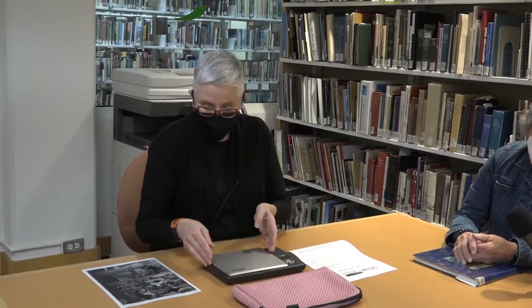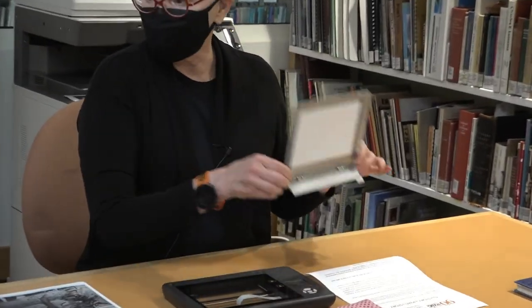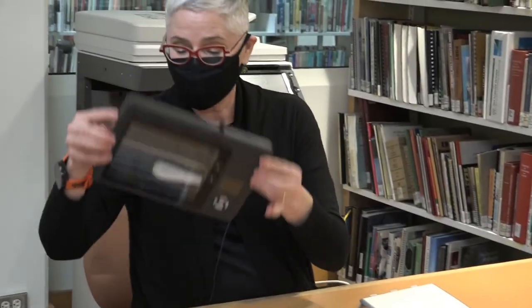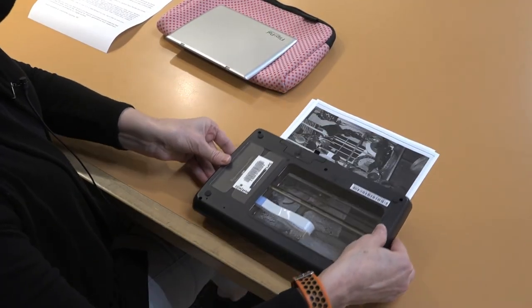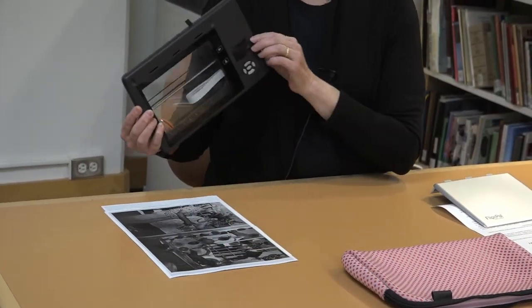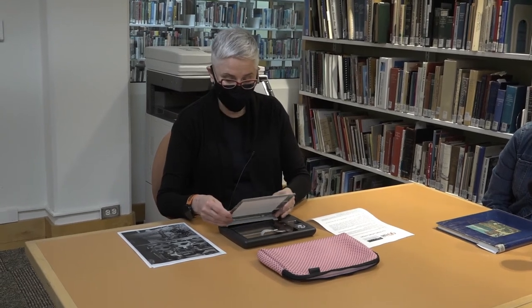You may be wondering why it's called a Flip Pal. That's because you can take the top off and turn it over to scan overlapping areas. If you have a larger item, you can stitch them all together to create an exact scan of your larger item. These are available at the Peninsula Center Library — all you need is your library card.